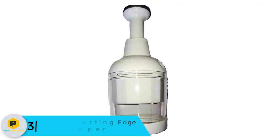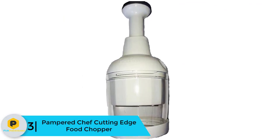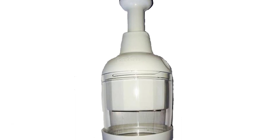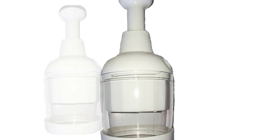At number 3, we have the Pampered Chef Cutting Edge Food Chopper. If you have a good budget and want a durable chopper that will last longer, I would suggest you purchase this item. Unlike most manual food choppers, you can chop meats, veggies, nuts, and more with this unit.